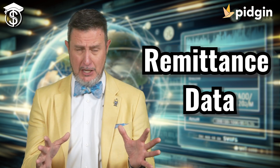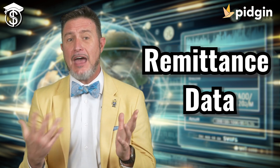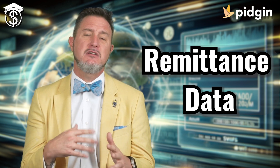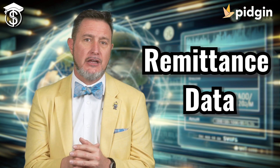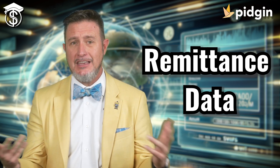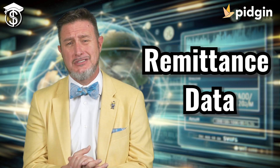Remittance data can also be sent with the payment — up to 140 characters of unaltered information can be added. This really helps companies keep track of why the payment was made and helps them link and reconcile their accounts quickly and accurately, making financial management easier and reducing mistakes.